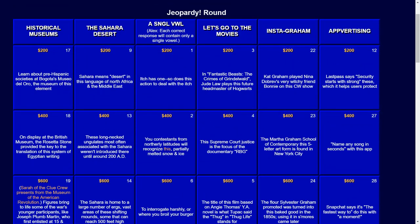Next category: A Single Vowel — each correct response will contain only a single vowel. For $200: itch has one, so does this action to deal with the itch.